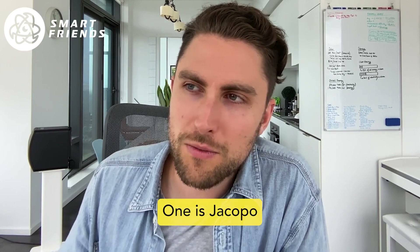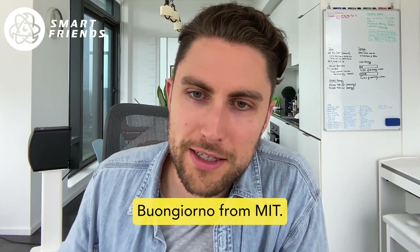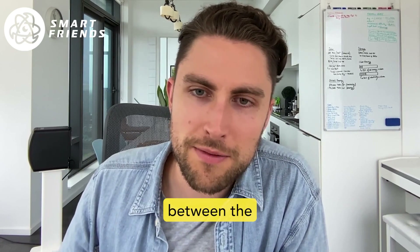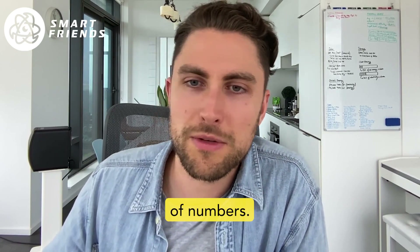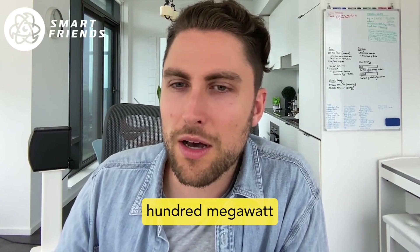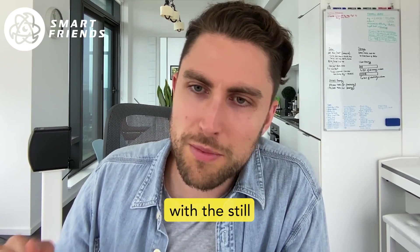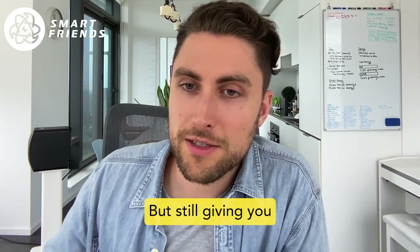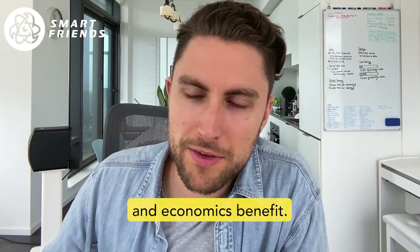There are some people that have looked at the economics of this. One is Jacopo Bongiorno from MIT. He looked at what's the optimal breakdown or the balance between the economy of scale and the economy of numbers. And it looks like maybe somewhere in the 100 megawatt kind of size would be still very modular, still manufacturable in a factory, but still giving you that size and economics benefit.